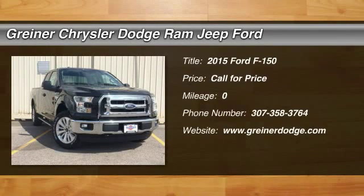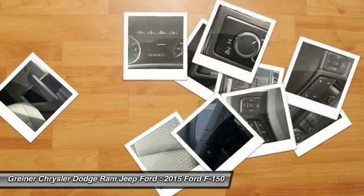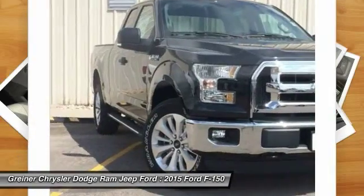The 2015 F-150. A Ford F-150 knows how to handle any situation. It's built to follow orders, no whining.